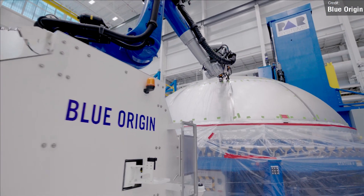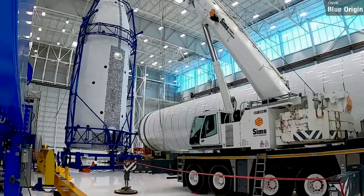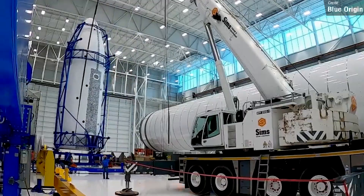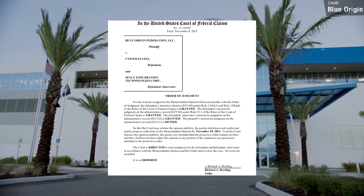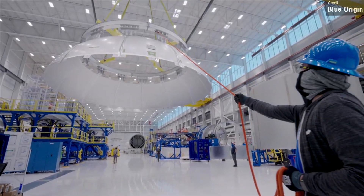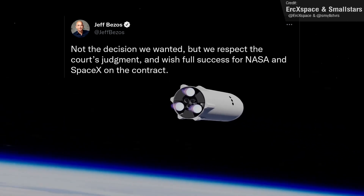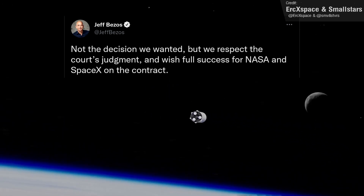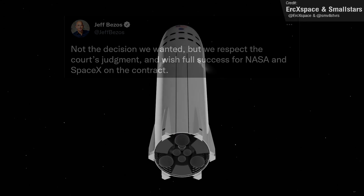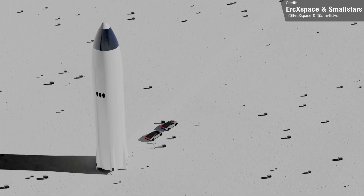As you're probably aware, Blue Origin sued NASA over the HLS contract with SpaceX, but this week it all came to an end, with the federal judge ruling against Blue Origin, meaning that NASA can now proceed to working with SpaceX on getting Starship to the moon. We also had a response from Jeff Bezos, and from his statement it seems that Blue Origin won't be appealing this decision, meaning that hopefully there'll be no more setbacks to the Artemis program and to the lunar Starship.